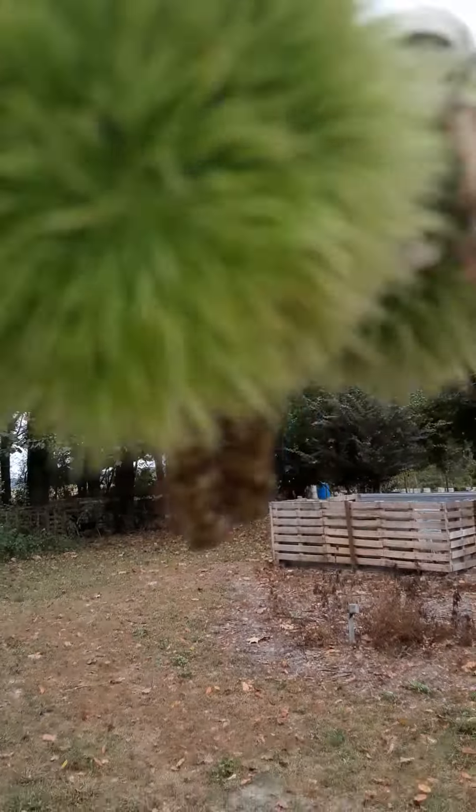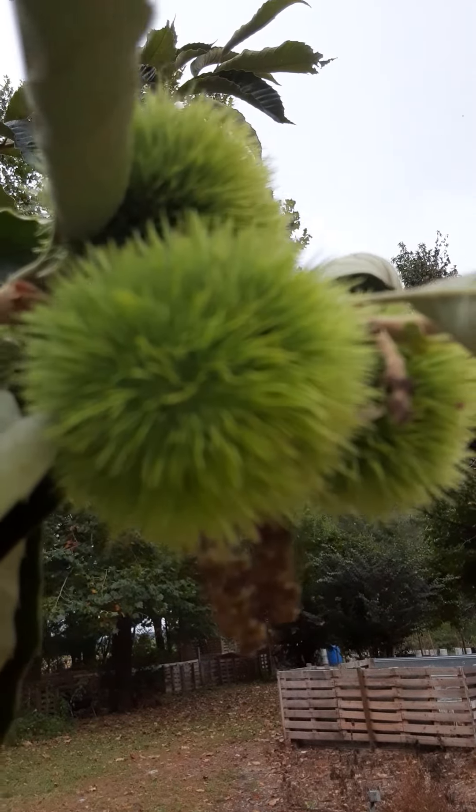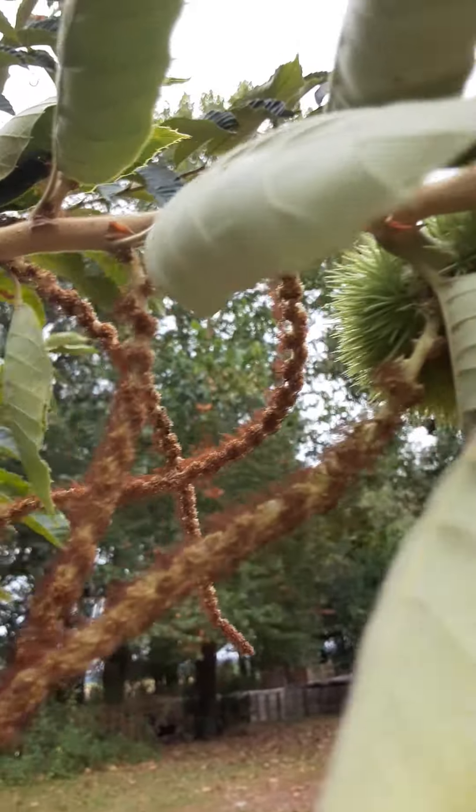Basically, it will get big, dry up, and then it will open up when it's time. And you get the chestnut out of it and roast it. All these are going to turn into chestnuts.